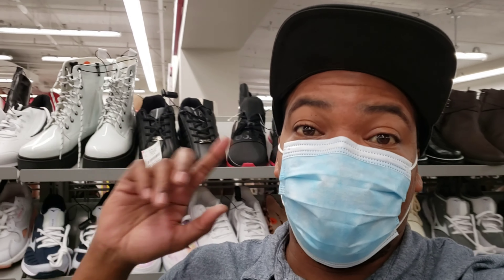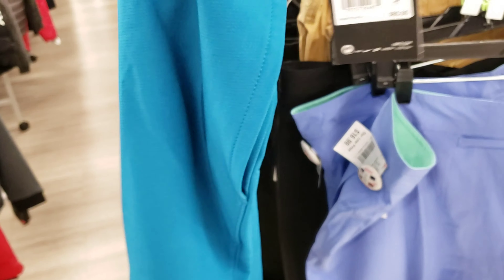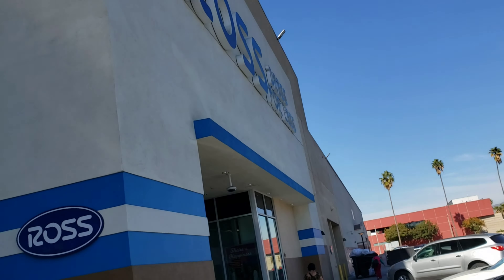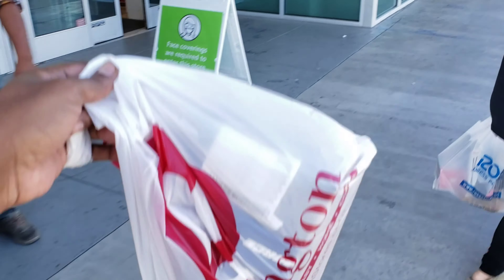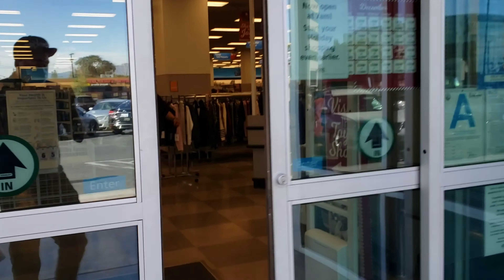I'm going to go over and check out the kids section really quick, then check out the rest and head on over to Ross. Found some black shorts — size 40 golf shorts, pretty dope. I think they're like $16 and their retail tag is $65, that's lit right there. It wasn't a whole lot of stuff there, so let's go ahead into Ross and see what's up — mainly talking about shoes.